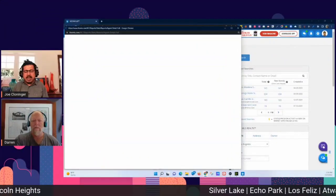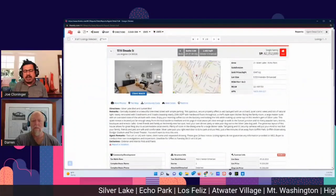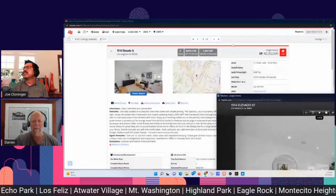This started at a million eight hundred and fifty thousand and landed at two million three hundred and fifty-two thousand — a five hundred and two thousand dollar increase.